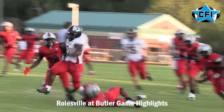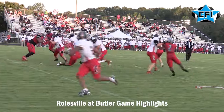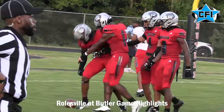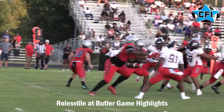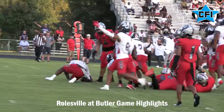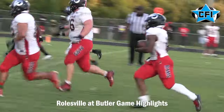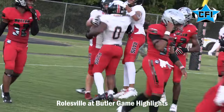Devon Thomas once again with another big run, getting the ball down deep in Bulldog territory. However, the Bulldog defense will step up for the interception right here in the end zone, giving their offense a chance to keep the game close. However, on the next play from scrimmage, there's a fumble — the Roseville defense answers, recovers the fumble, and that sets up a nice touchdown on the screen pass from Atkinson to Devon Thomas, who's having a huge first half.